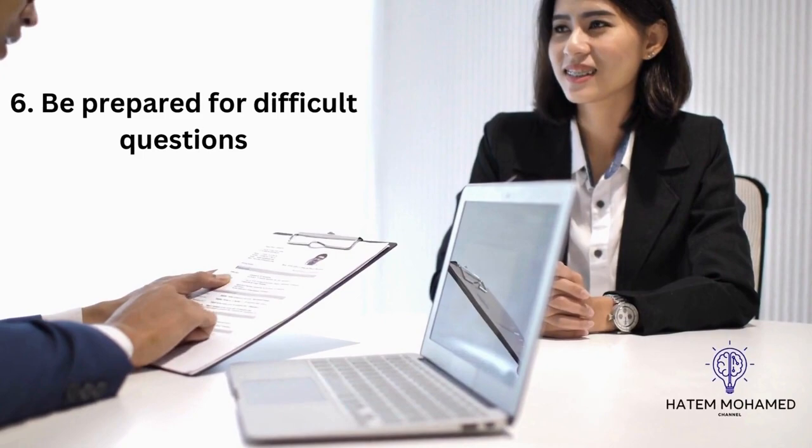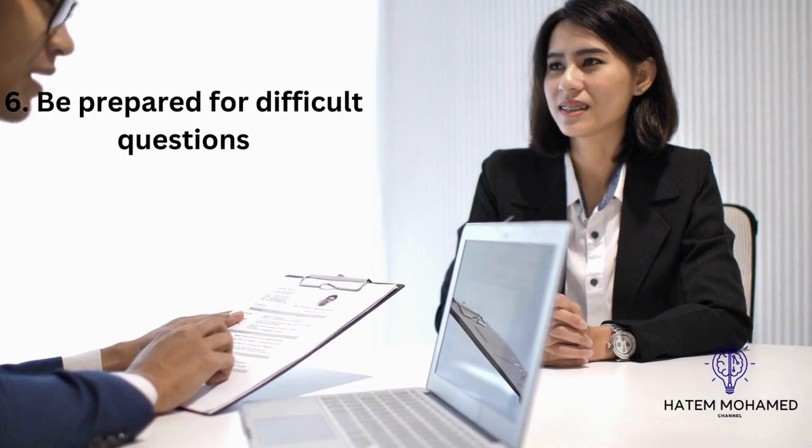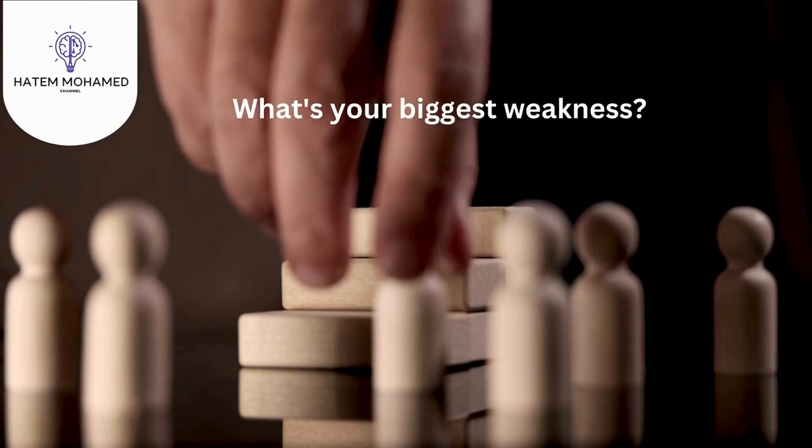If you've experienced success with previous customers, give details of your positive feedback and how your customer satisfaction rating has been consistently higher than average. 6. Be prepared for difficult questions. Review some of the most common and tough interview questions to prepare quality answers. This step can help you feel more confident and have a better idea of qualifications you can highlight throughout the interview.